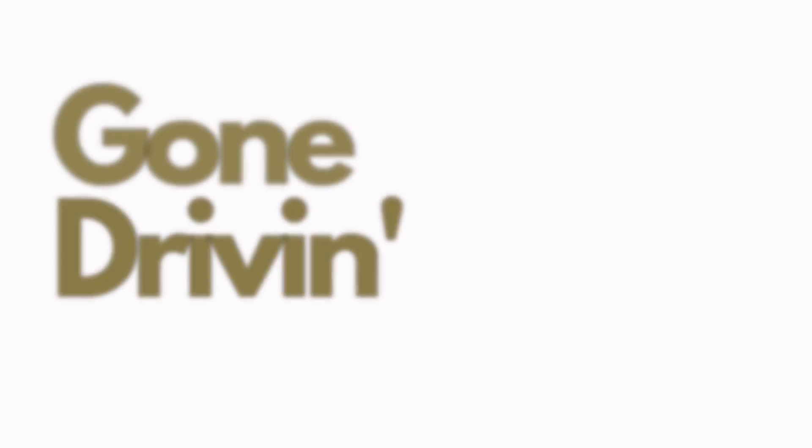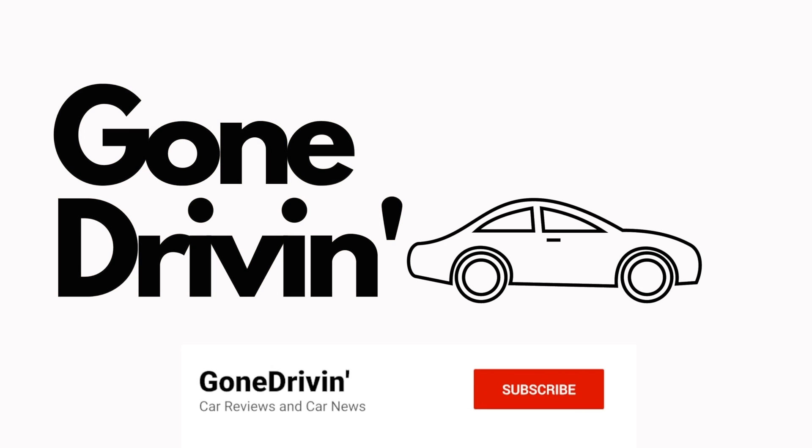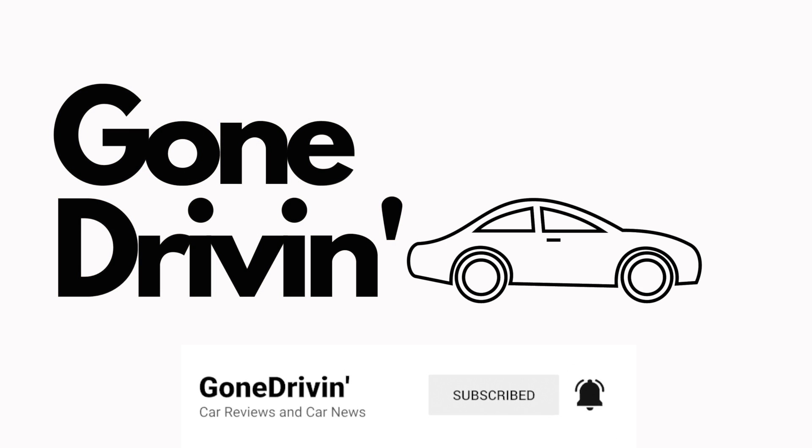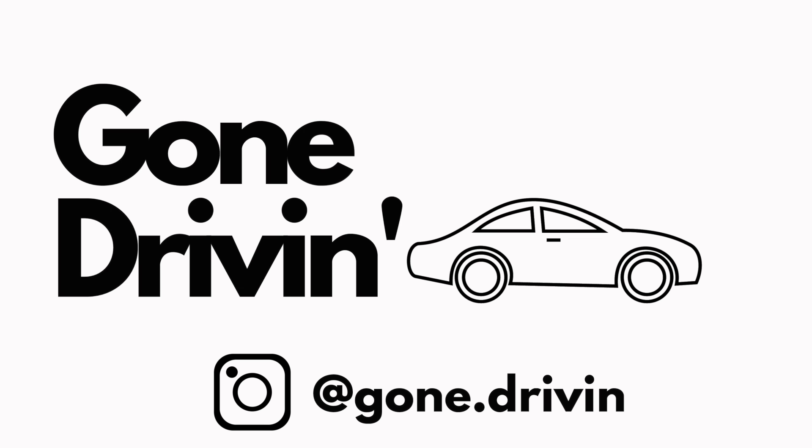2021 has been a great year for the automotive industry, but what's more exciting is that 2022 has a lot of vehicles in store. There are five cars in particular that I'm very interested in being unveiled and then going into production, so I can hopefully review them and provide some quality content for the channel.